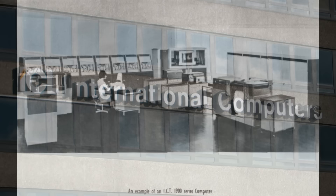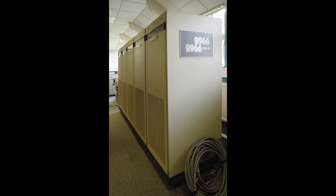In this video, we are going to trace the history of the British computing giant from its punch card days to its final demise in 2000. Sit back and relax — this is going to be a long one.